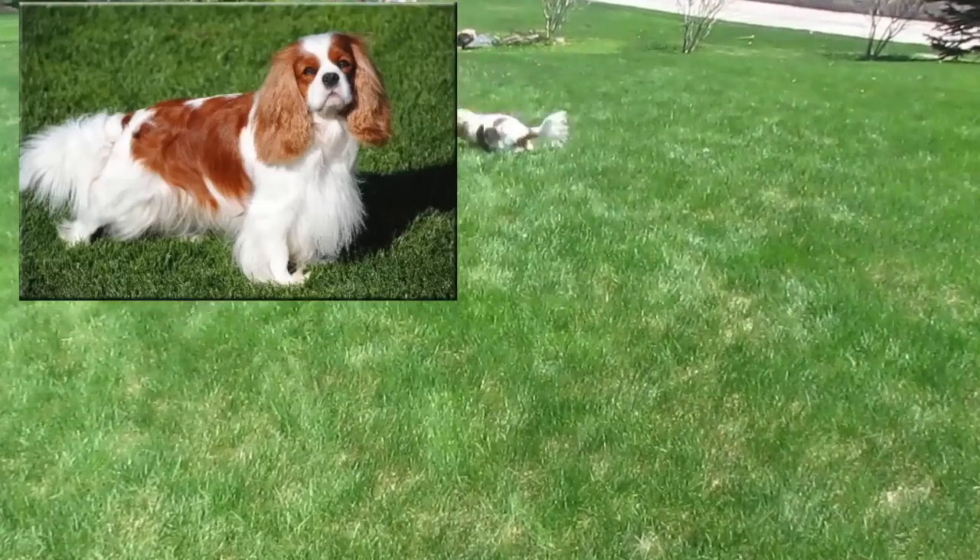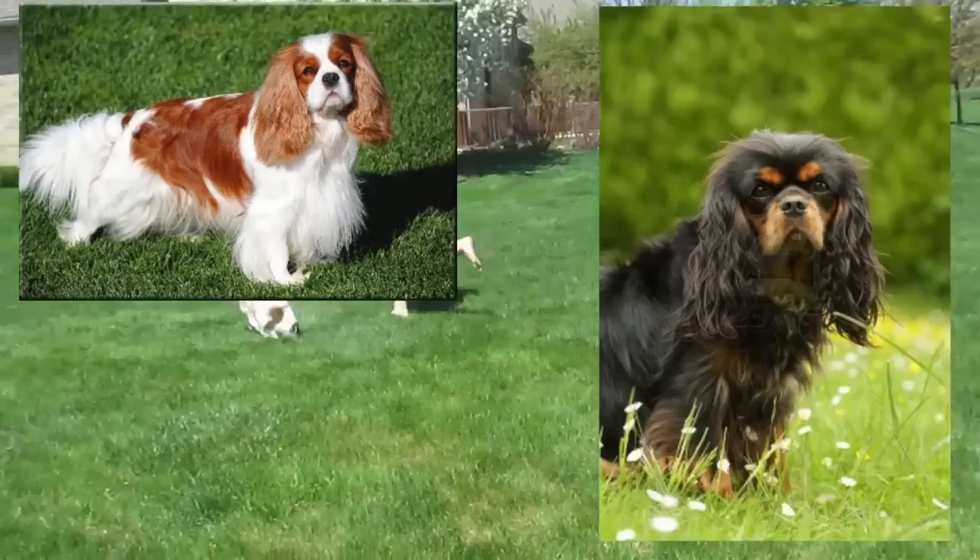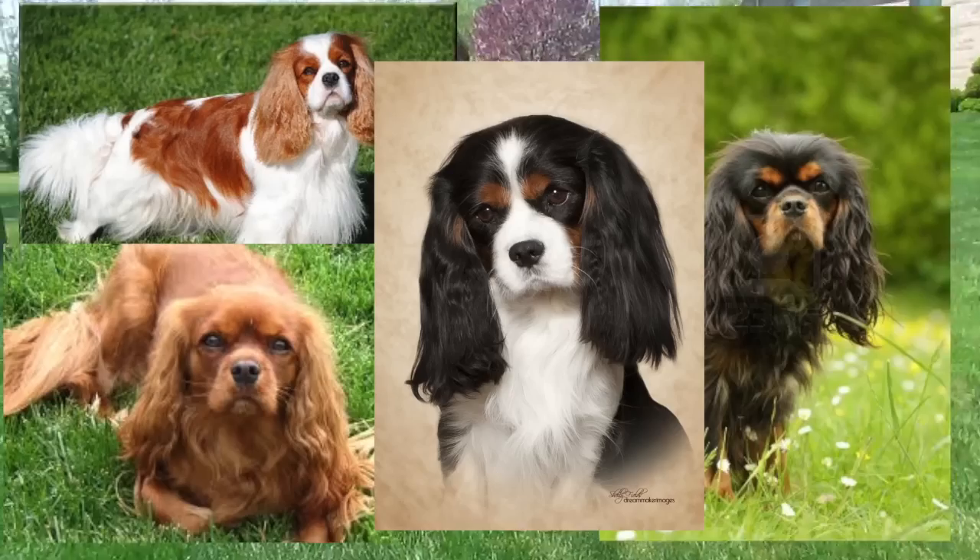Their colors include Blenheim, which is a mix of red and white; black and tan; ruby; and tricolor, which is a mix of black, white, and tan.